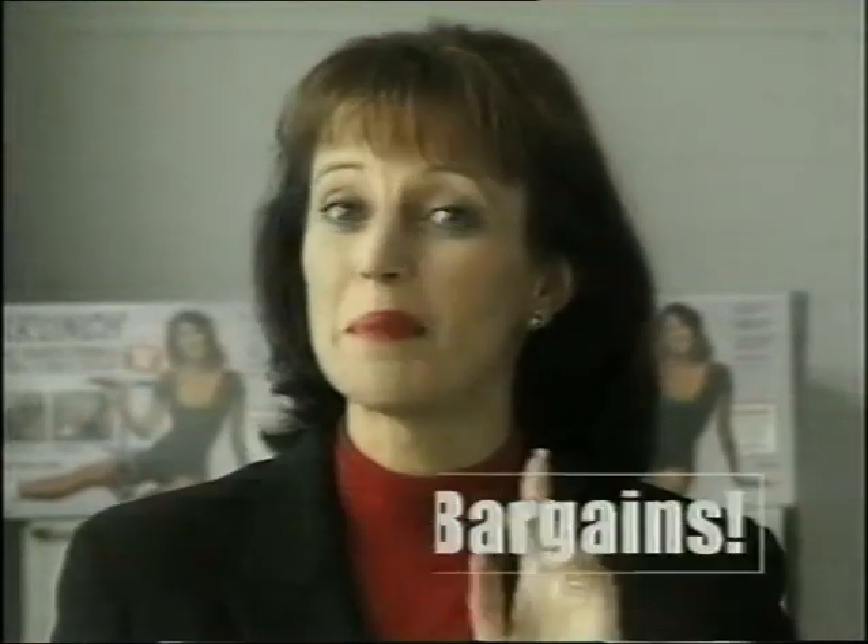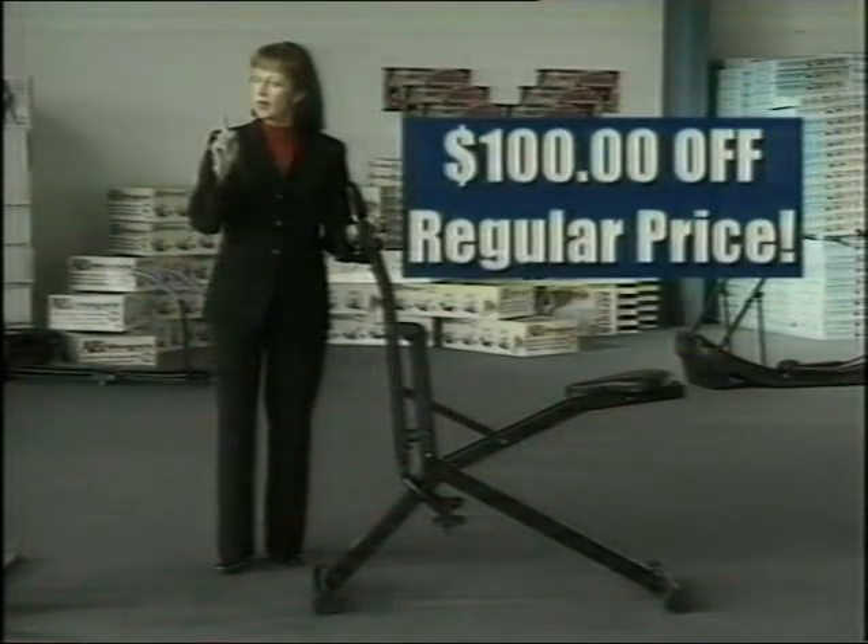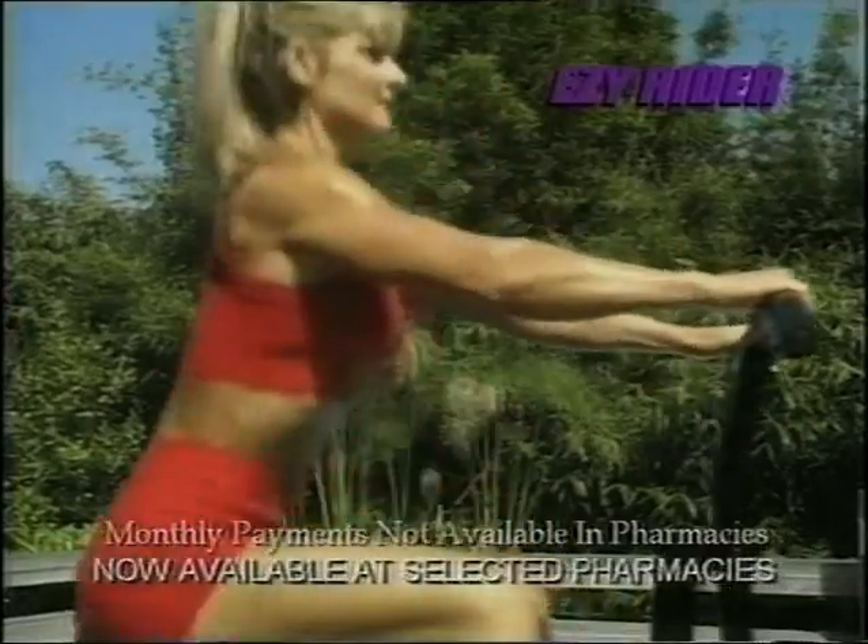Stay right where you are. Have I got an amazing bargain for you. Now you can get the Easy Rider for $100 off the regular price. Keep watching. Introducing Easy Rider.